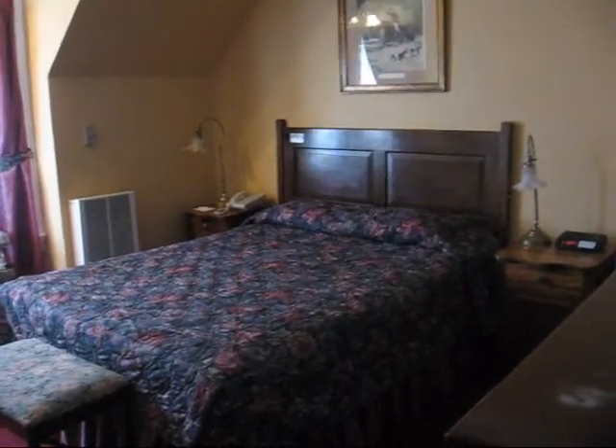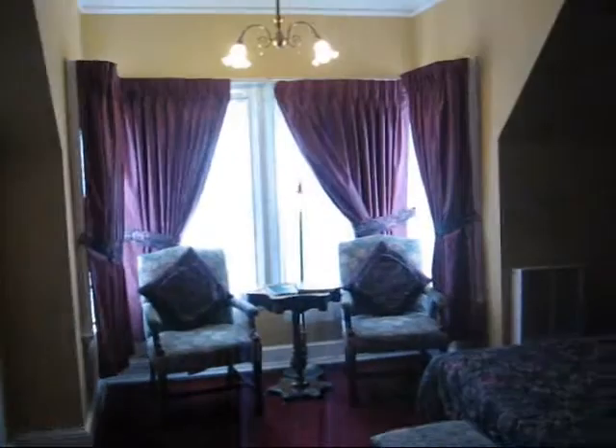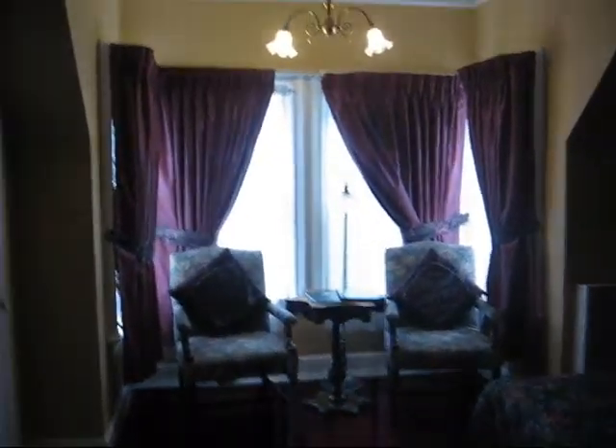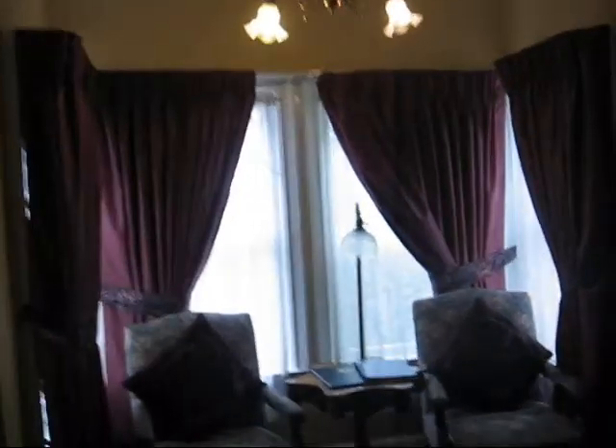I'm here today on February the 21st, 2008, at the Queen Anne Hotel in the upscale Pacific Heights district of San Francisco. Right with me I have Michael, who is the sales and marketing manager for this property.